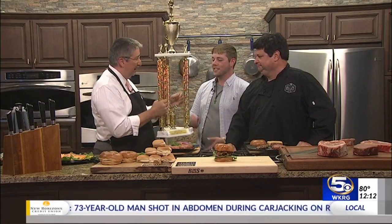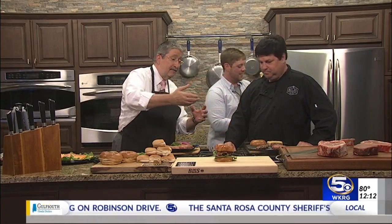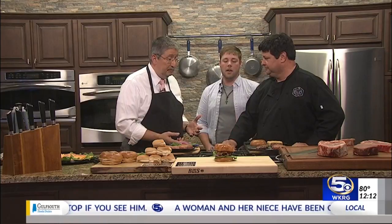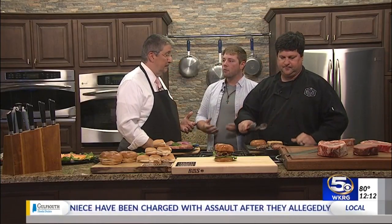Congratulations. There's the hardware. Thank you so much. Go ahead and set it to the side for a minute. And Billy, tell me what we're cooking here. Today we're going to make some Whiskey Ridge Wagyu burgers. So what is Wagyu? It's a Japanese breed of cattle. It's really tender. It's got amazing fat. It's got a rich, buttery flavor to it. It's different than all other beef.